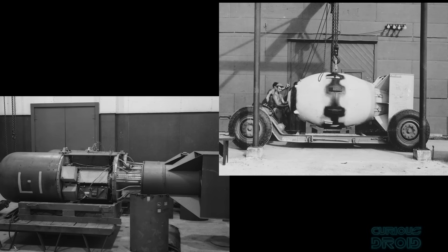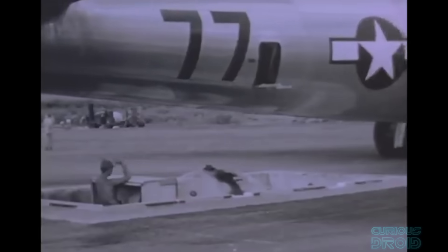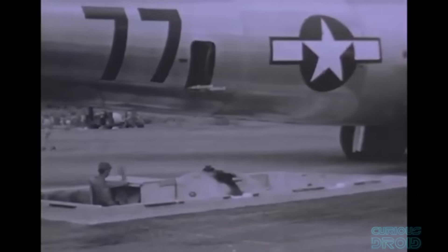Both of these devices were large, weighing in at 4.4 tons for Little Boy and about 4.9 tons for Fat Man. They were so big and heavy that only the specially modified versions of the biggest bombers of the war, the B-29, could carry them. But these were effectively prototypes — the US only had two bombs and they had used them both.